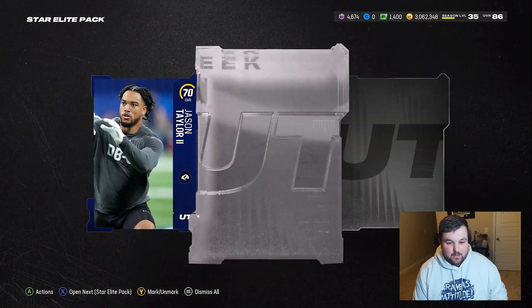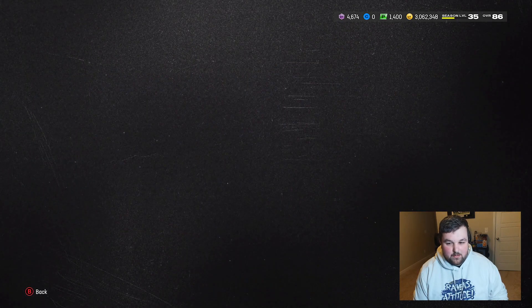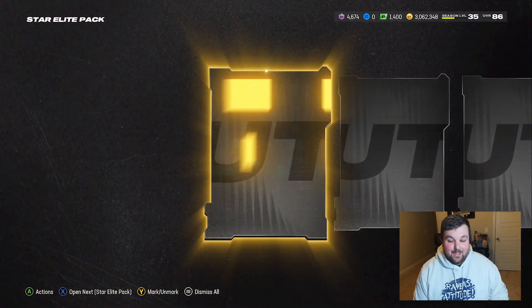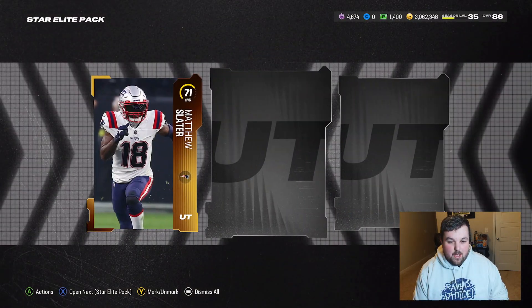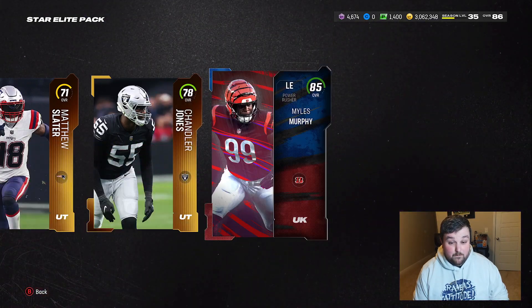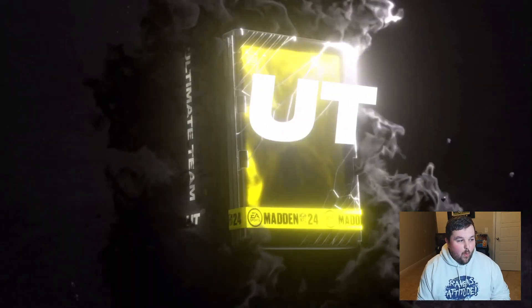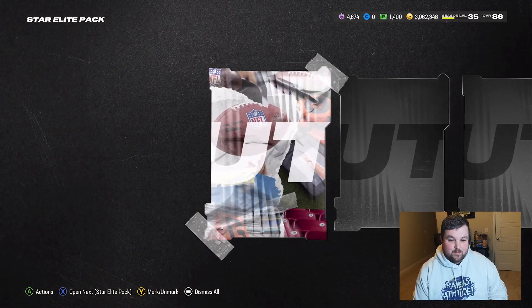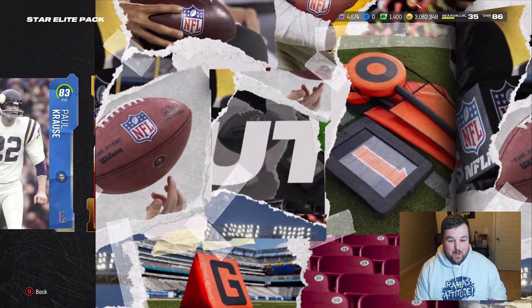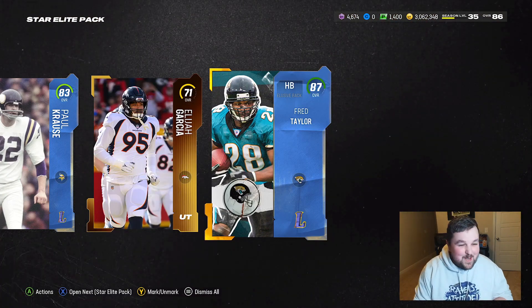Next, Team of the Week — 82 Sam LaPorda. Going down the line, next is the Elite Ultimate Kickoff pack — 85 Miles Per All Day, let's go! Then 83 Paul Kraus — alright.